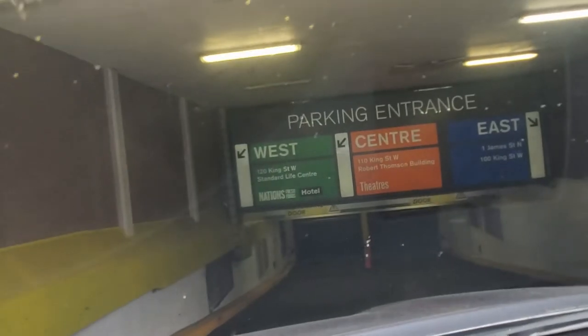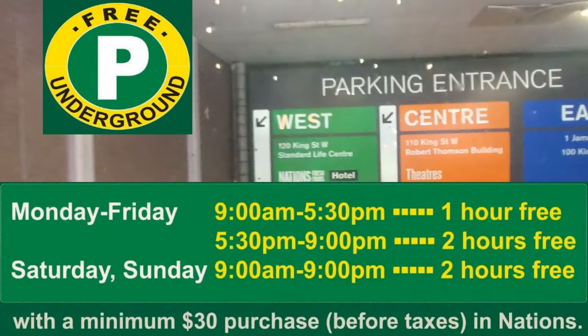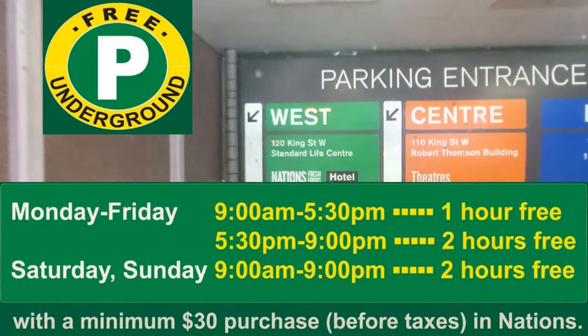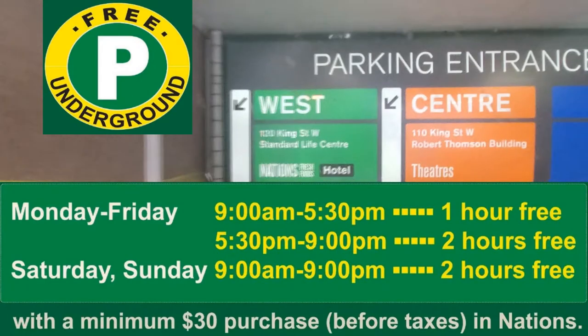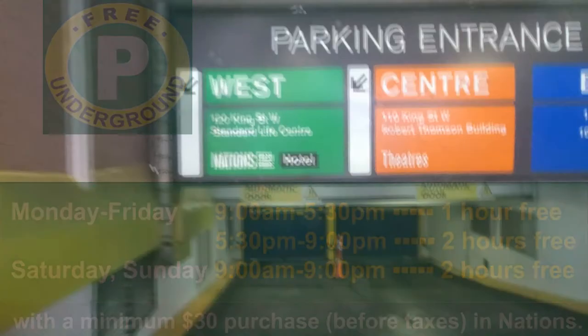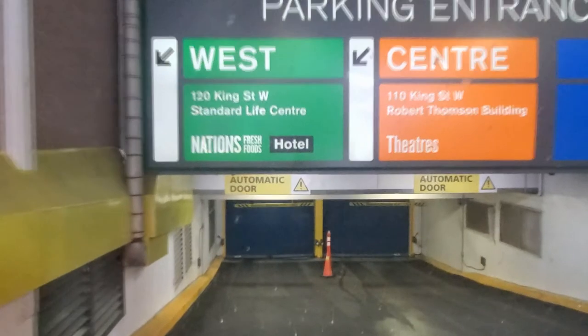I'm going to post the information on the free parking that the store in Jackson Square offers for shoppers of Nations. You do have to spend a minimum of $30 before taxes in Nations. What you do is when you come out of the store with your store receipt and your parking ticket — remember to bring your parking ticket with you into the store.